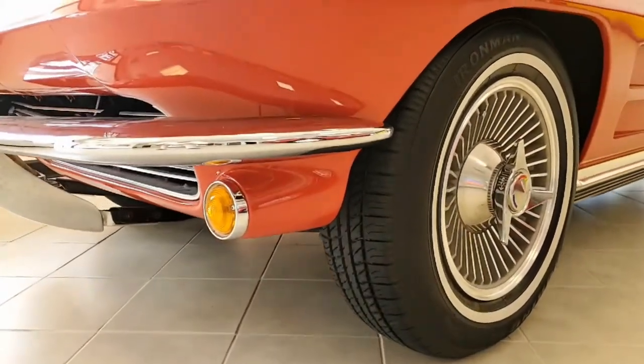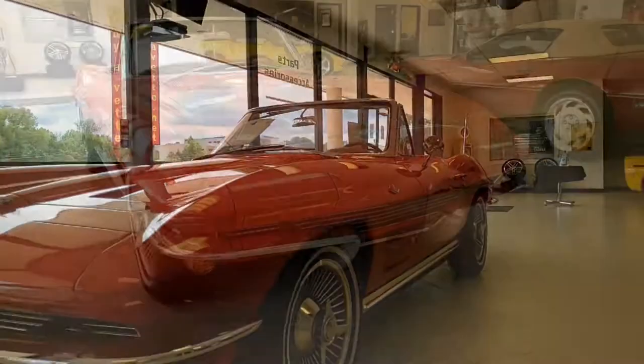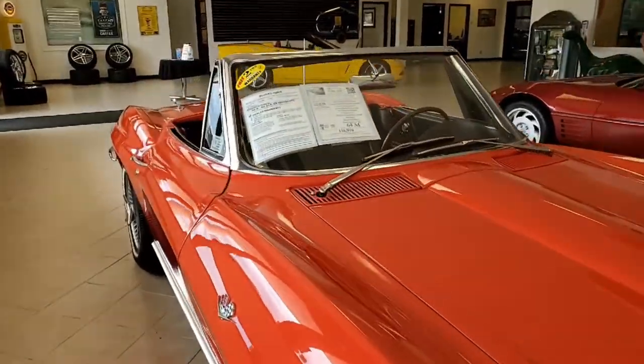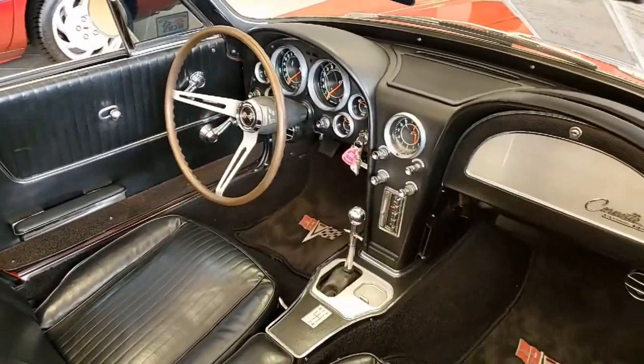Under the hood you'll find a matching numbers 300 horsepower 327 cubic inch engine with a four-speed manual transmission. This car's features include air conditioning, power steering, knockoff style wheels, AM/FM radio, and on the records you'll find it was originally assembled on June 2nd, 1964.